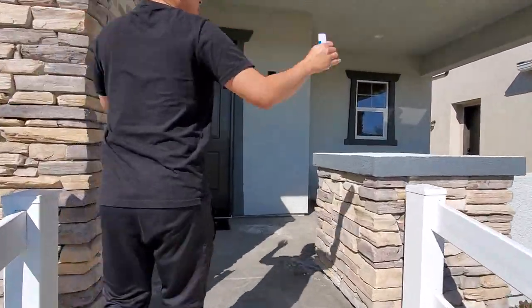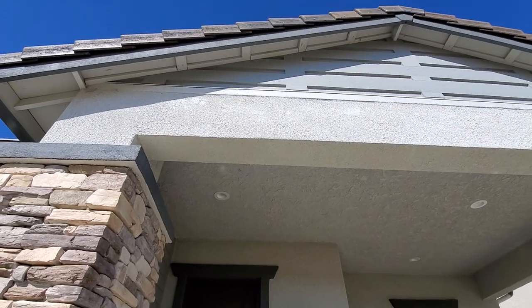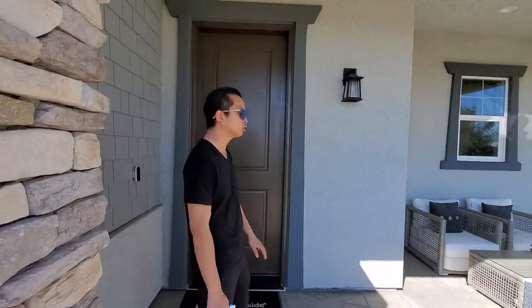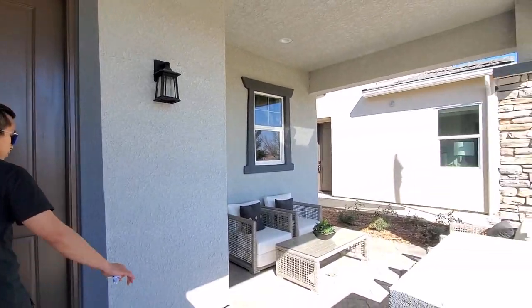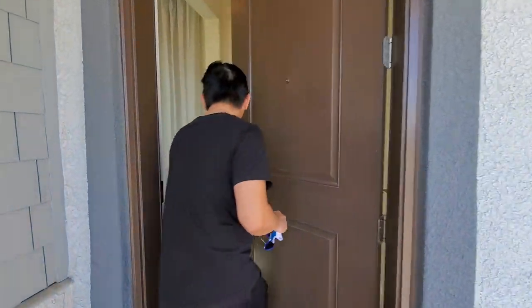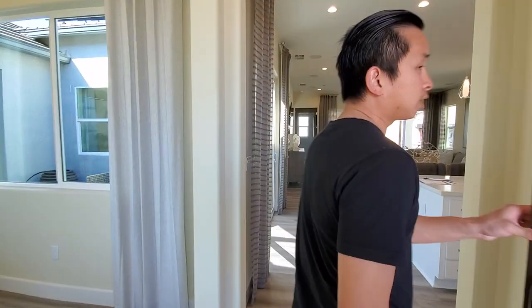We have a slated roof and a really nice patio cover over here, which is really nice. Eventually they'll sell the model and everything, so it's a great patio covering for just hanging out on the patio.